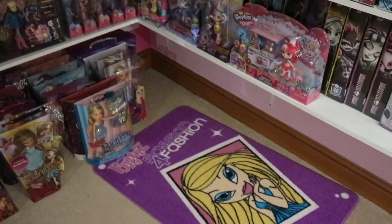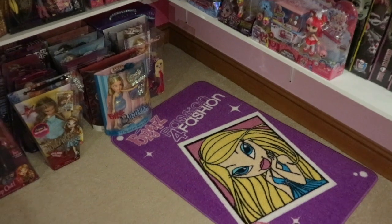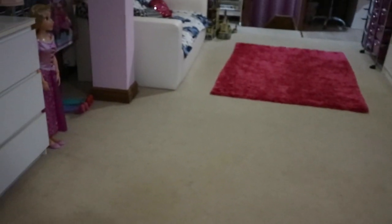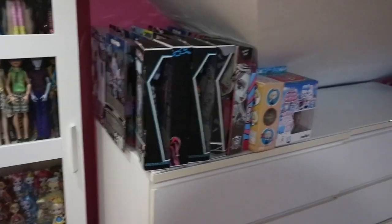Hello guys, so I just wanted to film a quick video on my updated little doll display, because I haven't really filmed one in a little while. Here's how it's sort of looking — I'm rearranging a couple of things, so it's not all completely done the way I want it to be, since I'm kind of rearranging these shelves right now.